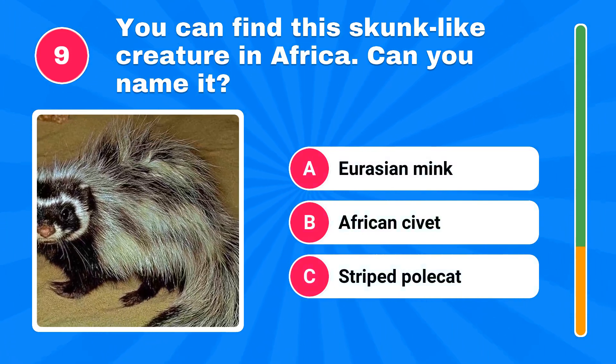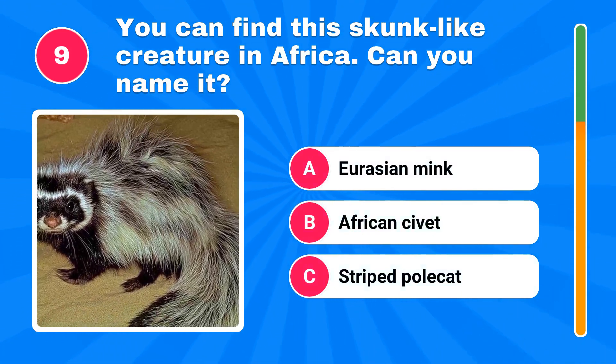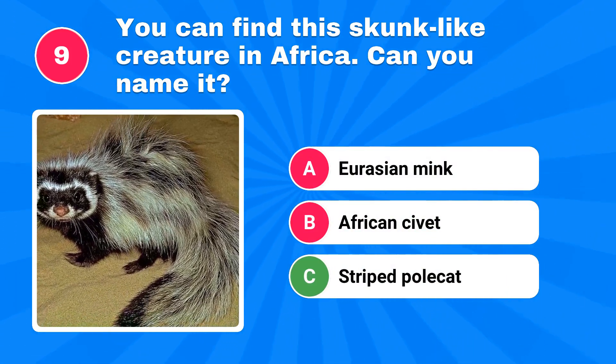You can find this skunk-like creature in Africa. Can you name it? The answer is striped polecat.